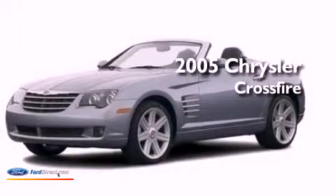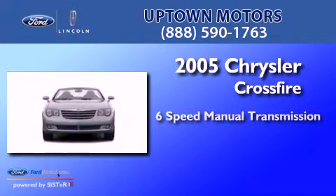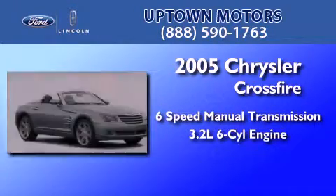This is a 2005 Chrysler Crossfire. This coupe has a six-speed manual transmission and a 3.2-liter V6.